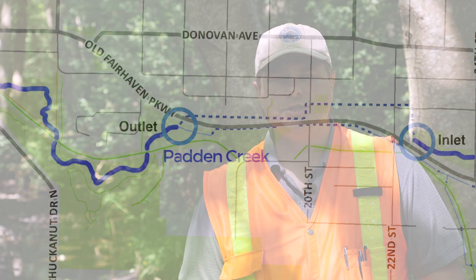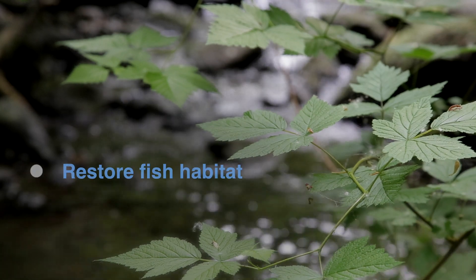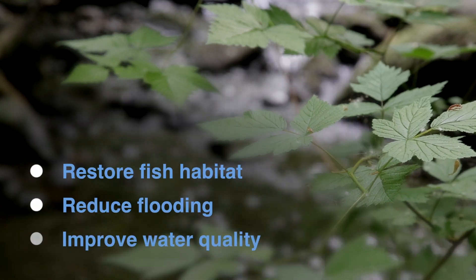Today, a project is underway to reroute Padden Creek out of the tunnel and into the daylight. The new stream will restore fish habitat, reduce flooding, and improve water quality.